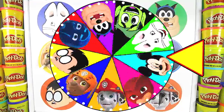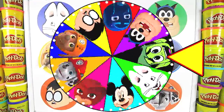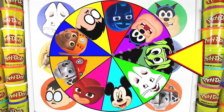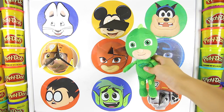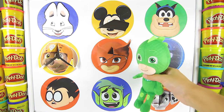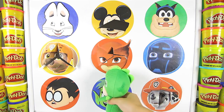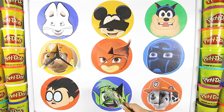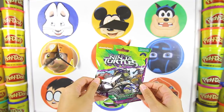Let's give the big wheel another spin! Wow, look how fast it's spinning! It's starting to slow down now! And it's Beastboy from Teen Titans Go! Beast Boy is green just like Gekko! Ok Gekko, it's time to go BOOM on this Beast Boy circle! One, two, three! Wow, that was a big punch! Let's see what's inside! It's a Teenage Mutant Ninja Turtle blind bag!